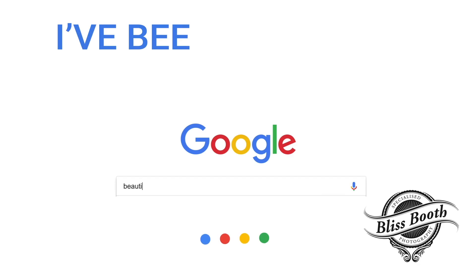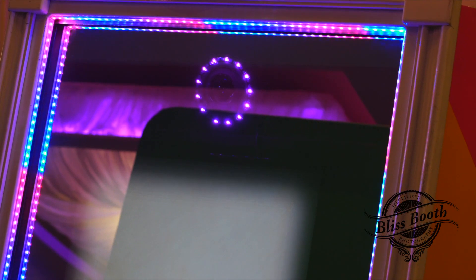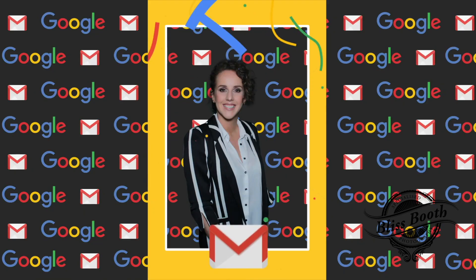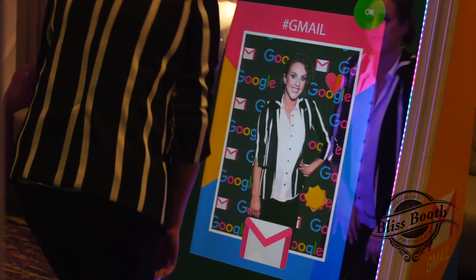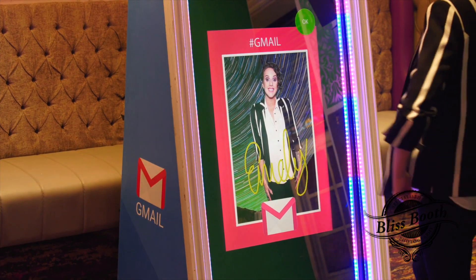Fully customizable user experience including countdowns and calls to action. Guest photo creation with the option to retake or accept. Fully customizable digital background replacement. Guests swipe to choose the picture scene and swipe to choose their print template design.